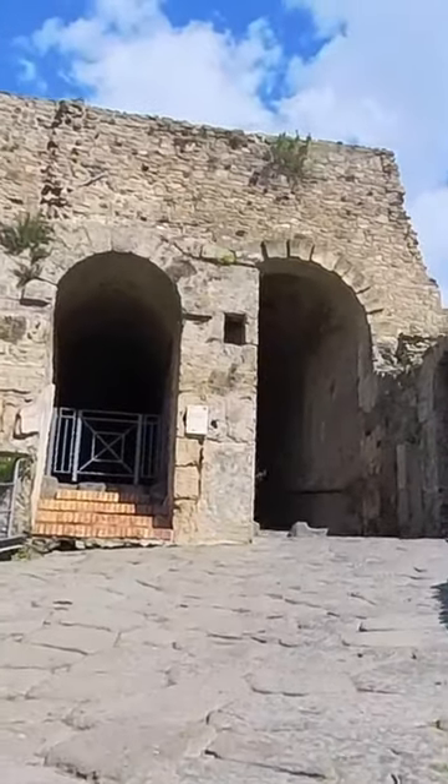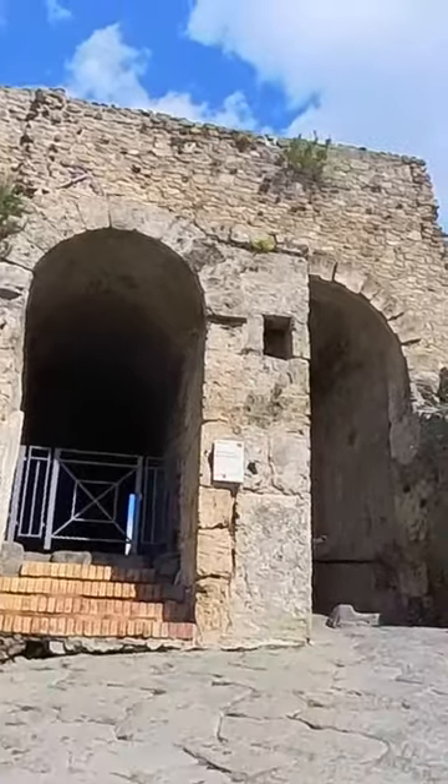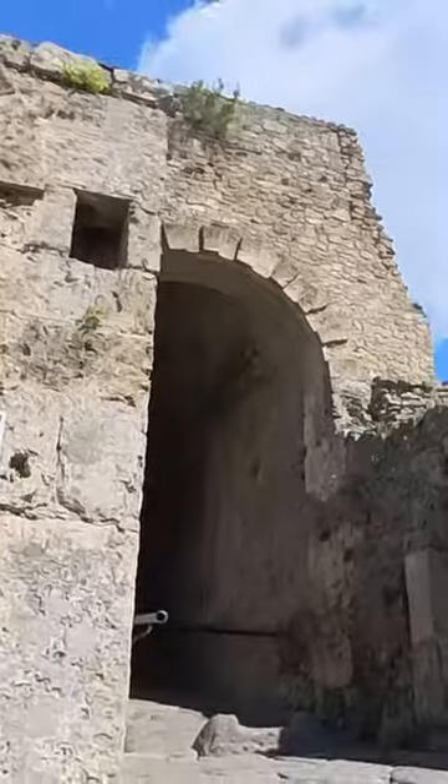Before Mount Vesuvius erupted and dramatically altered the coastline, the sea came right up to the city walls of Pompeii. Hence the name of this original passageway: Porta Marina, or Marine Door.